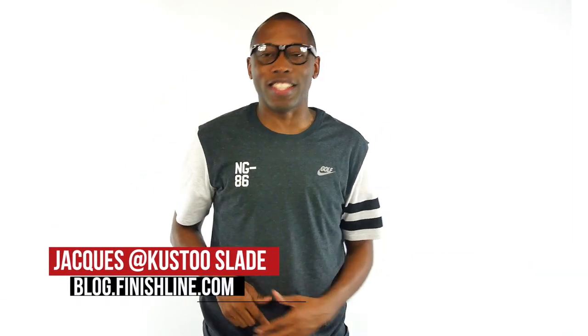Yo, this week is one of those weird weeks where basically everything is dropping on Saturday. There are a few things dropping today. I'm your host, Jacques Slade, and this is the Heat Check.